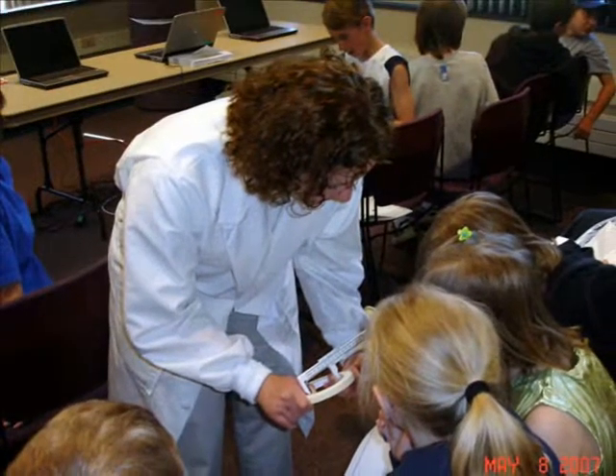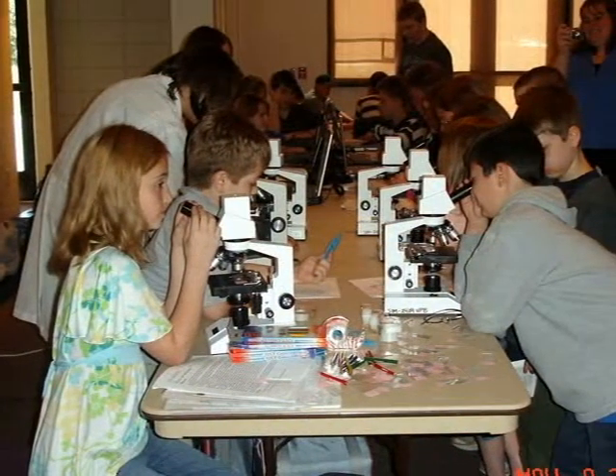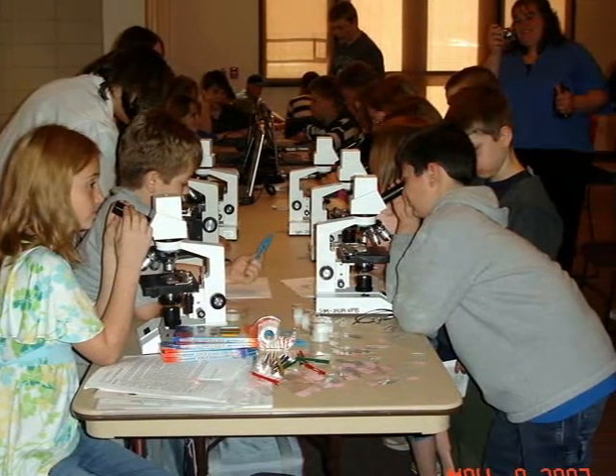The curriculum enhancements and access to professional quality scientific laboratory equipment that Science in Motion can provide helps participating high schools to help students meet the state standards for science and technology.